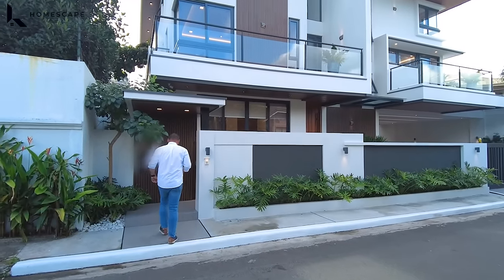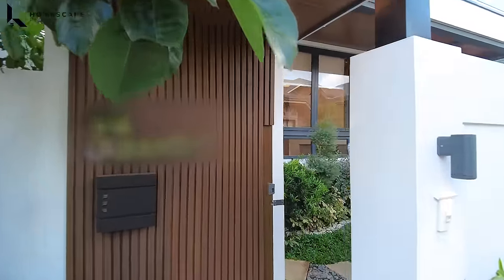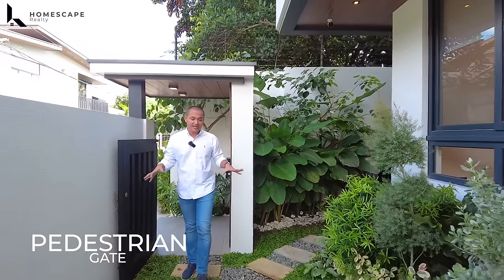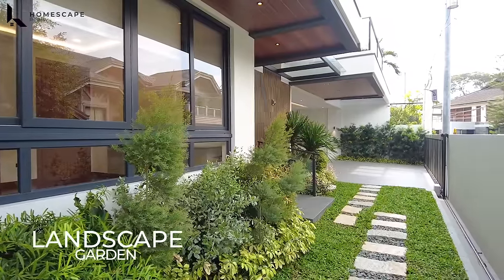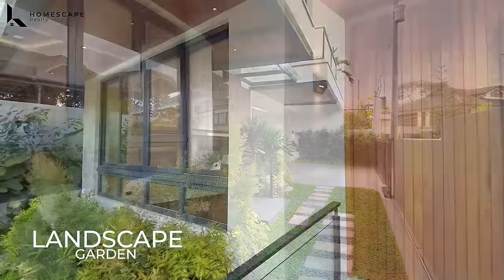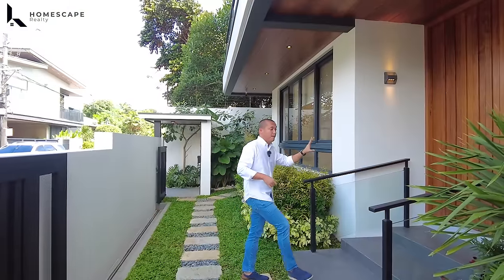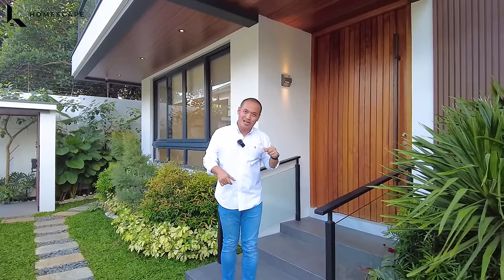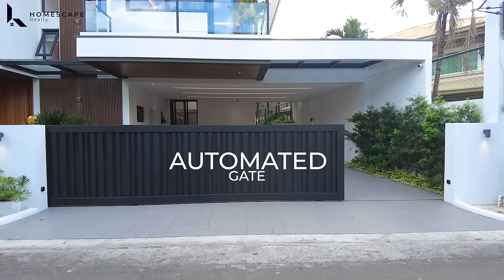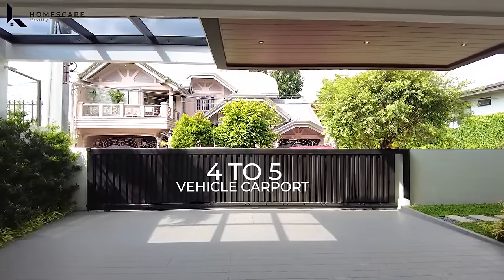Let's go inside. So this is your pedestrian gate. Upon entering, you have this hallway or walkway with your landscape garden — it adds a welcoming, homey vibe before you enter your main door. But before we enter the main door, let's go around the perimeter of the property. Again, we have this automated gate and the space for your 4 to 5 vehicle carport.